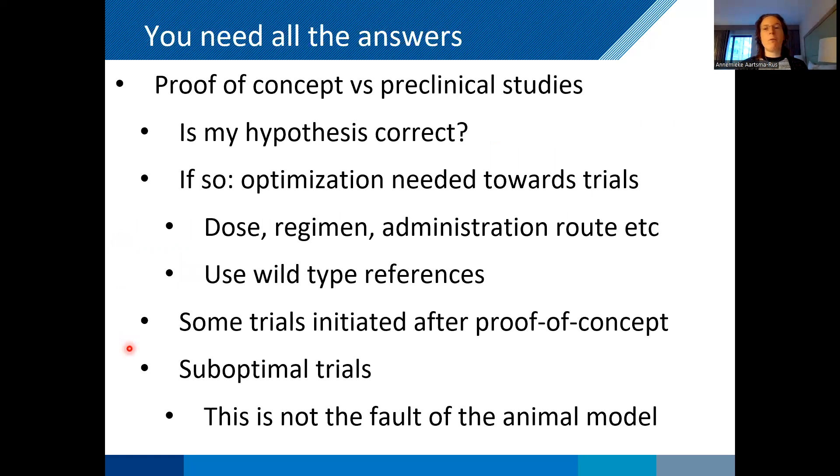Before you move to your clinical trials, you need all the answers. You need your proof of concept. Is my hypothesis correct? I think compound X, Y or Z might have a therapeutic effect — is that indeed the case? And if this is the case, then you need to study things further in preclinical studies.